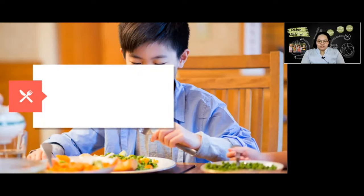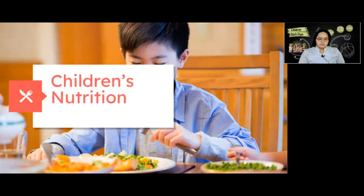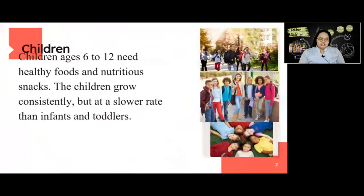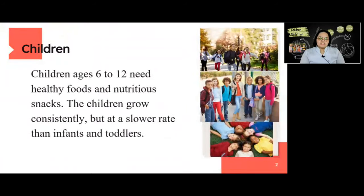Welcome back to our channel. For today's video we are going to discuss children's nutrition. Children ages 6 to 12 need healthy food and nutritious snacks. Children grow consistently but at a slower rate than infants and toddlers.